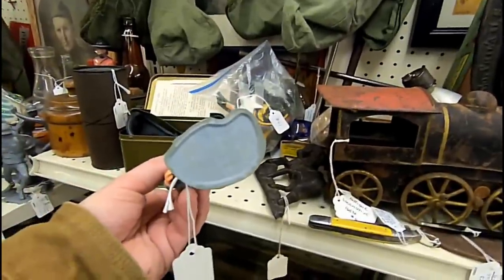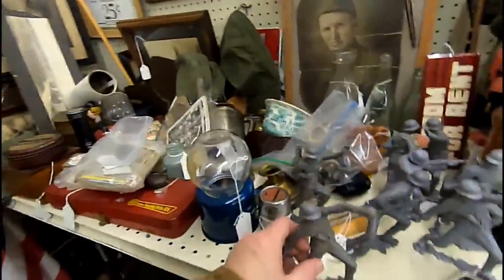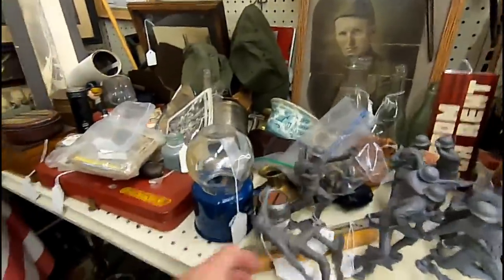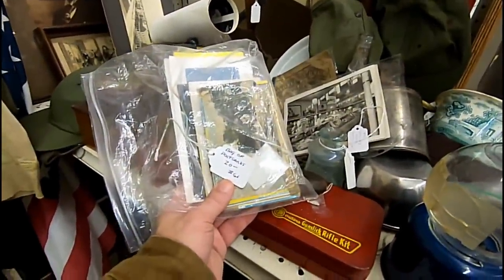Now I always talk about Marx, and here are some Marx figures. There's a painted German Marx, there's some larger ones here — World War II style, 1960s, all very nicely marked Marx, M-A-R-X. A bag of postcards, lots of different stuff in this booth.